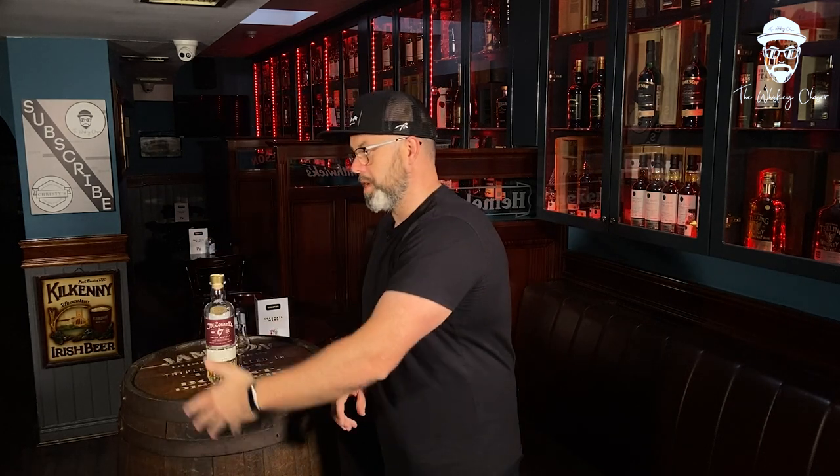Thanks to the lads at Christie's for all the hospitality. Make sure you're subscribed for some awesome future videos — I do promise we have tons of stuff coming, finally, I know, I've been saying it for the last 18 months. Make sure you're subscribed and stay close to the socials. Until the next episode, be sure to keep it Irish. Sláinte.